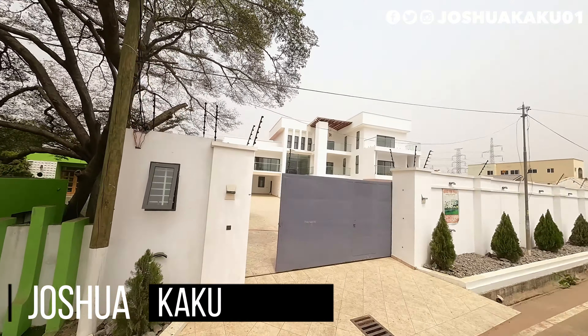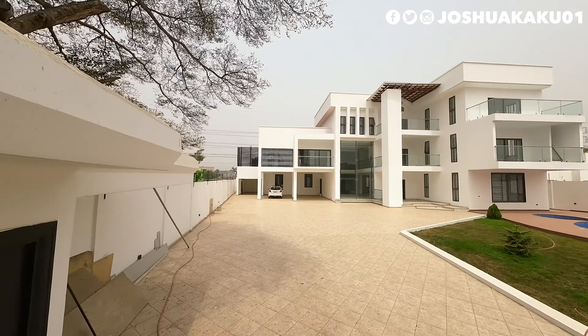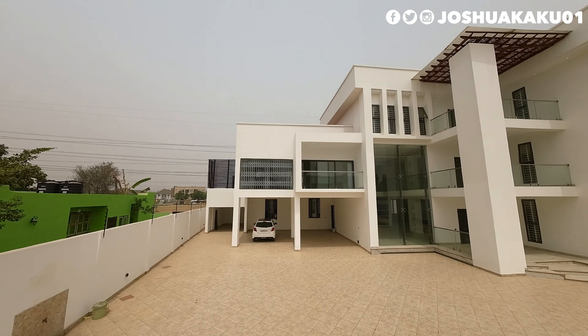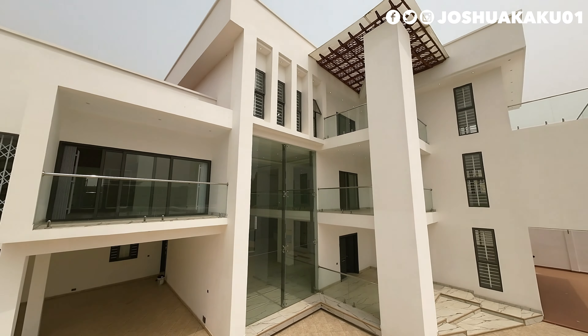What's up everybody, Joshaka Queen here and welcome to another property tour. Today we are going to tour this beautiful luxury-modern eight-bedroom mansion located inside East Legon, Accra, Ghana. East Legon is one of the prime areas right here in Ghana.